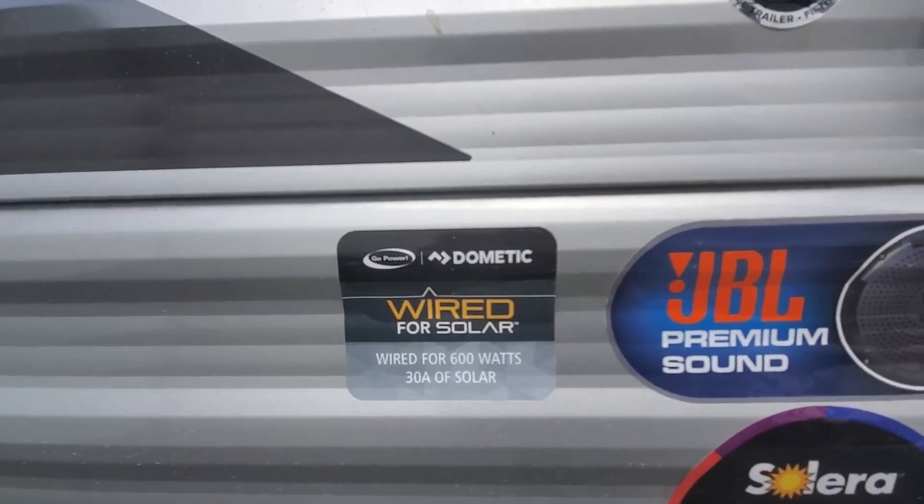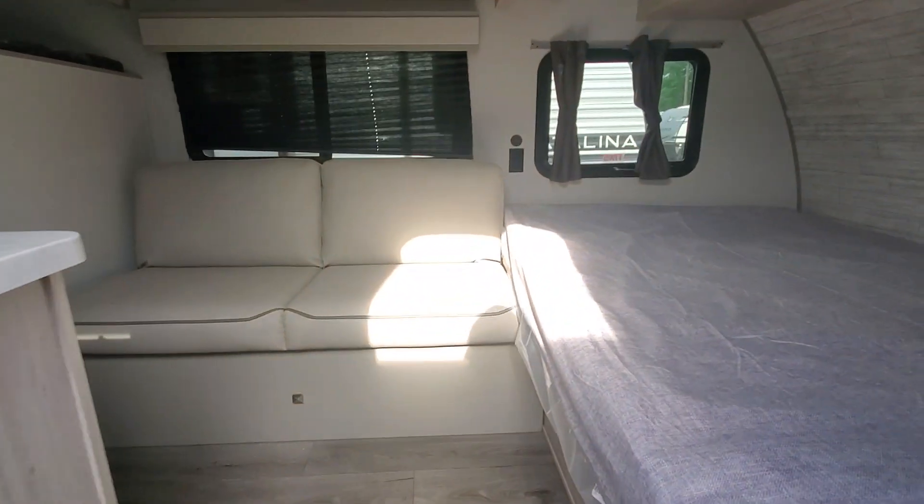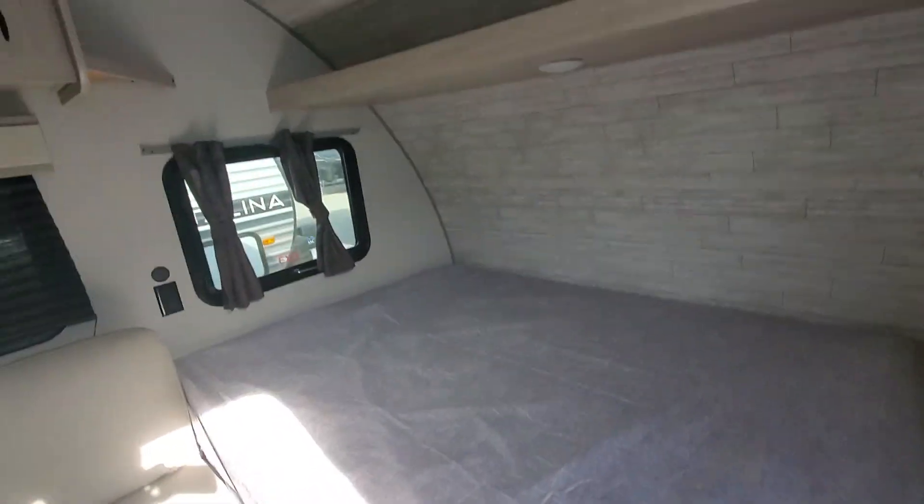It's pre-wired for solar, and solar will do really good at keeping the battery charged.